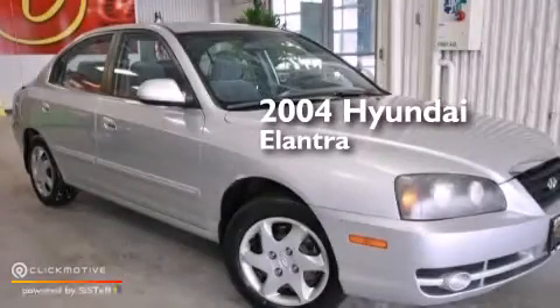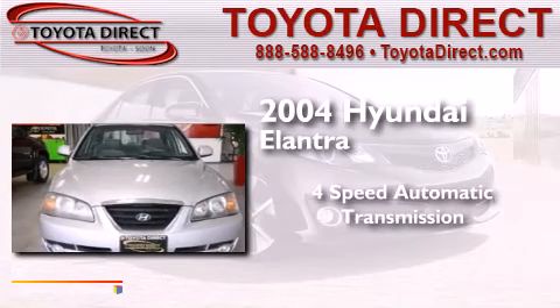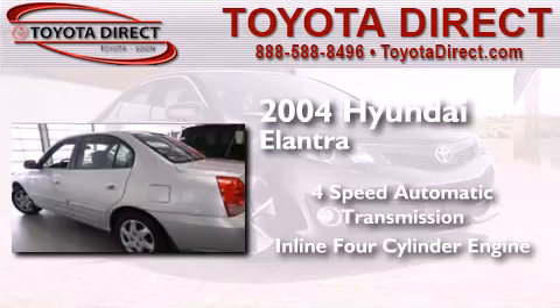This is a 2004 Hyundai Elantra. This four-door sedan has a four-speed automatic transmission and an inline four-cylinder engine.